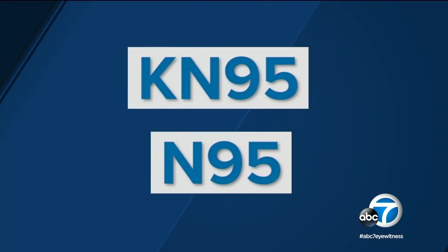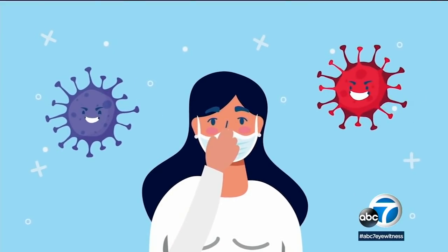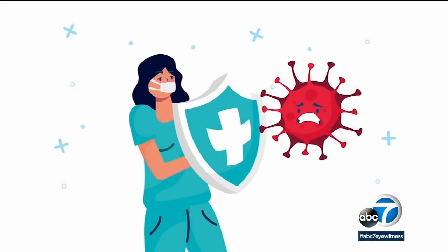The N95 in both mask types means they're designed to filter out 95% of the particles in the air, so it's a much higher level of protection in terms of what is getting through. Then there's the KF94 mask, certified in South Korea, meaning it isolates 94% of particles in the air.